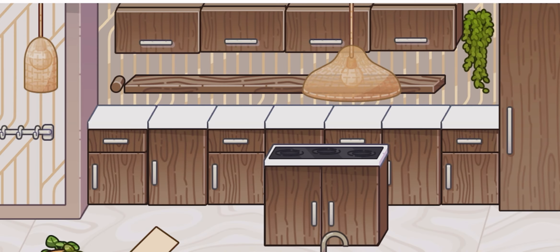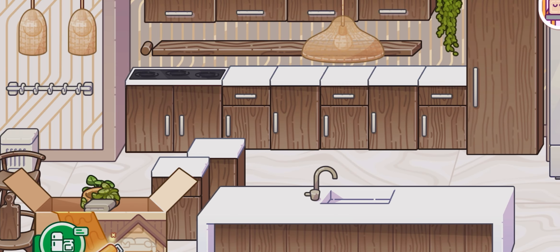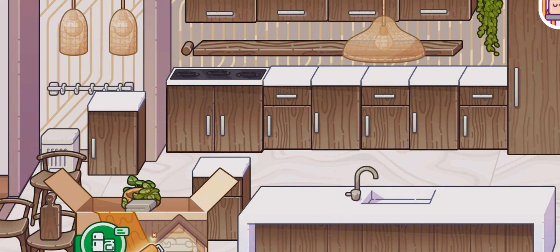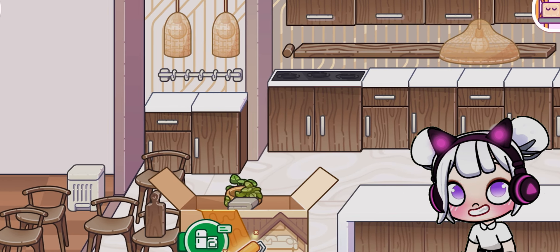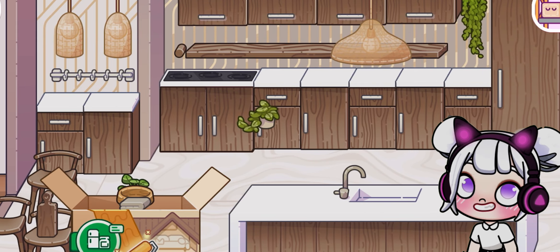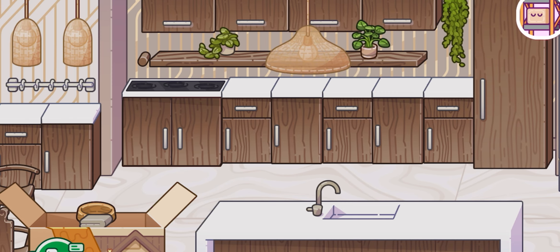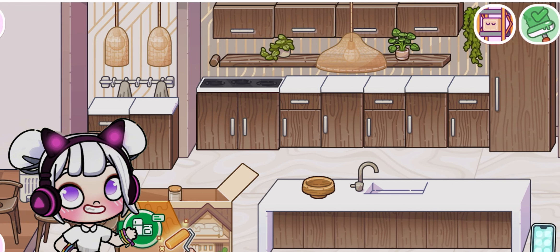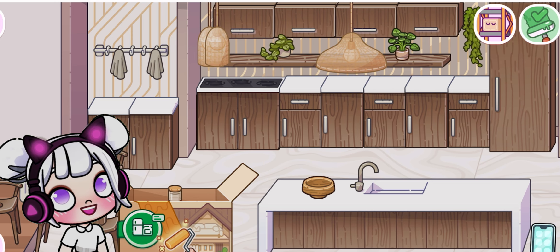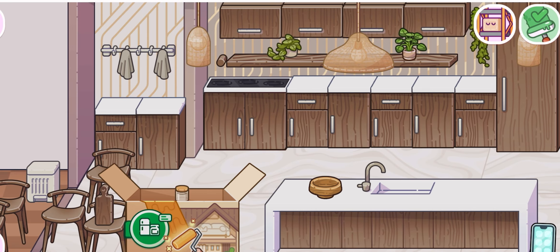Let's measure and cut the countertops to fit perfectly over our base cabinets. Installing the countertops is a meticulous process — we need to make sure they're level and securely attached. I'm using a combination of adhesive and screws to ensure they stay in place. Look at how seamlessly they blend with the cabinets! For a finishing touch, let's add a backsplash. I'm choosing a simple white subway tile to complement the countertops. The backsplash will protect the walls from spills and splatters while adding a stylish element. We'll apply adhesive to the wall and carefully place each tile, making sure they're evenly spaced — the result is a clean, modern look that ties the whole kitchen together.